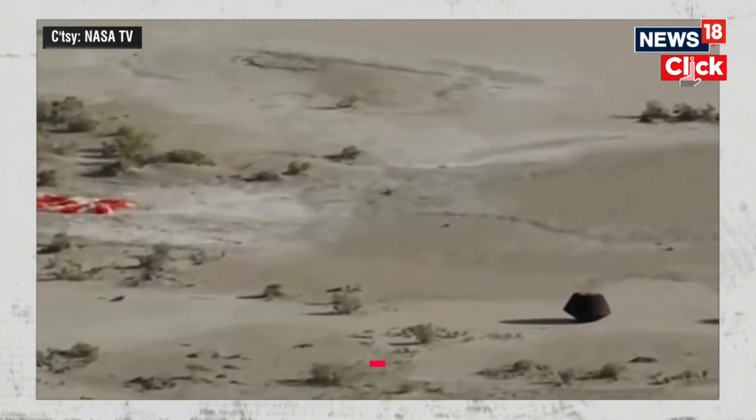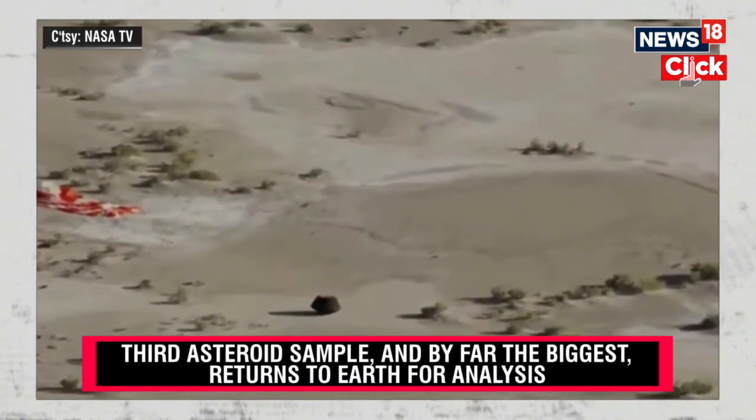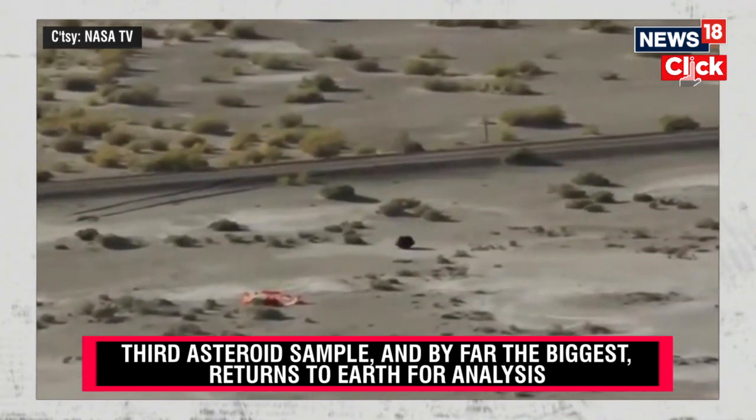We're getting a nice close-up view. You can see the parachute disconnected. You can see some of the wiring of it, and there are pieces of the asteroid Bennu.